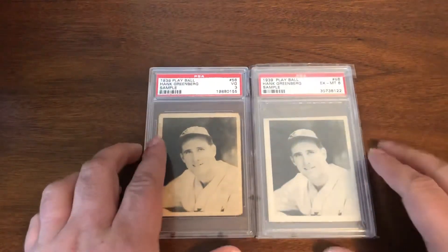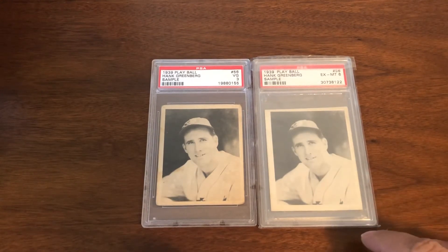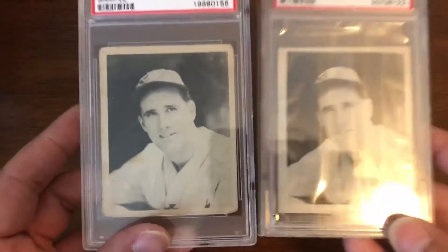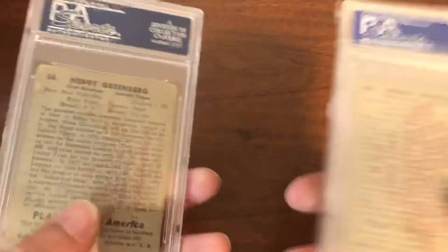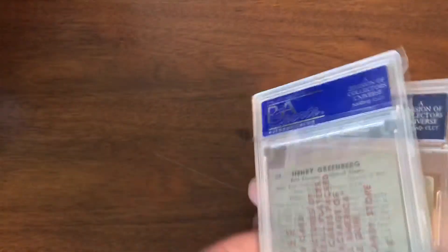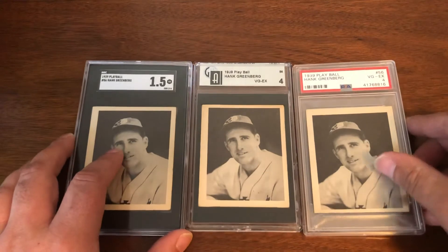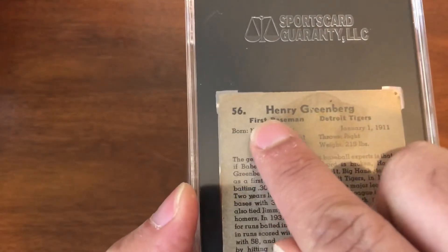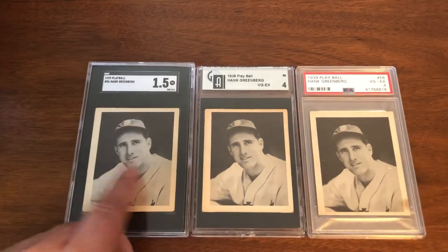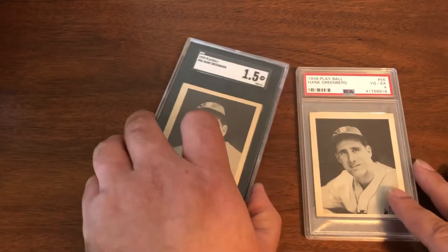Moving on to 1939 samples — we have two in slabs: a PSA 3 and a PSA 6. You can notice the condition on the front and the clarity of the stamp on the back. That's the rarest of the three variations. The second most difficult is the uppercase-lowercase back — we have a 1, a 1.5, a four, and another four, across three different slab companies.